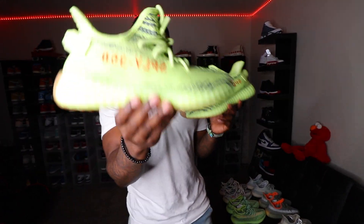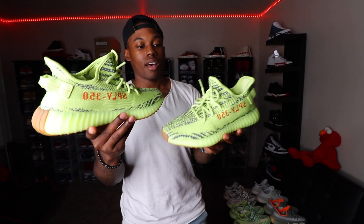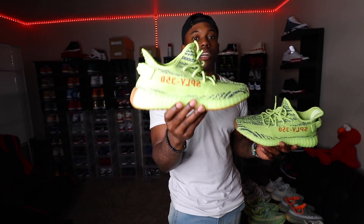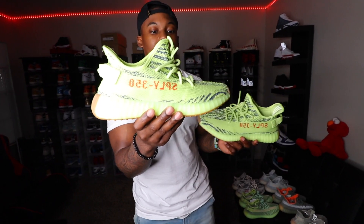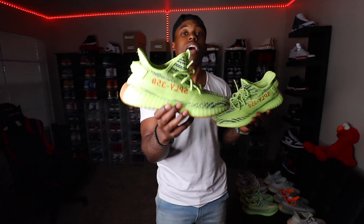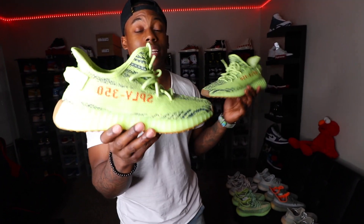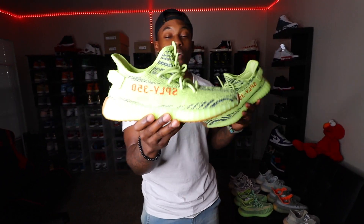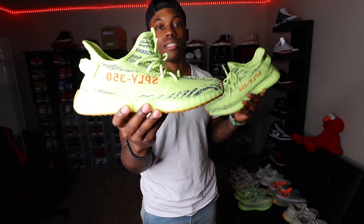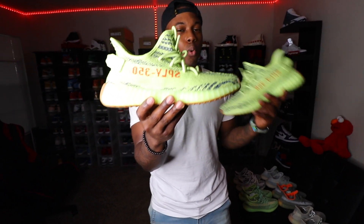Another 350 in the collection: the McChickens, also known as the Semi-Frozen Yellows — very fire. I copped these when I was in Germany. This was actually the first pair of Yeezys I caught over there as far as 350s go. I found a store called Museum when I was vlogging and figured out they were getting a lot of Yeezys. When these first released they were going for like a thousand dollars and up, but now you can check StockX and GOAT and see them going for right around retail, no more than $350.